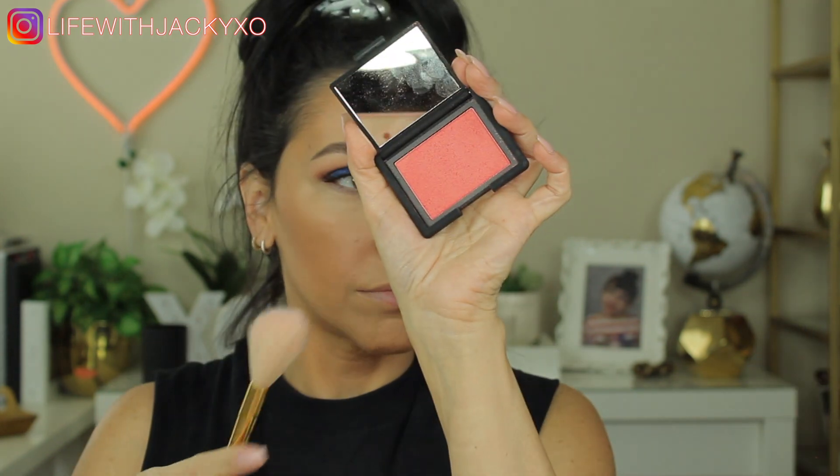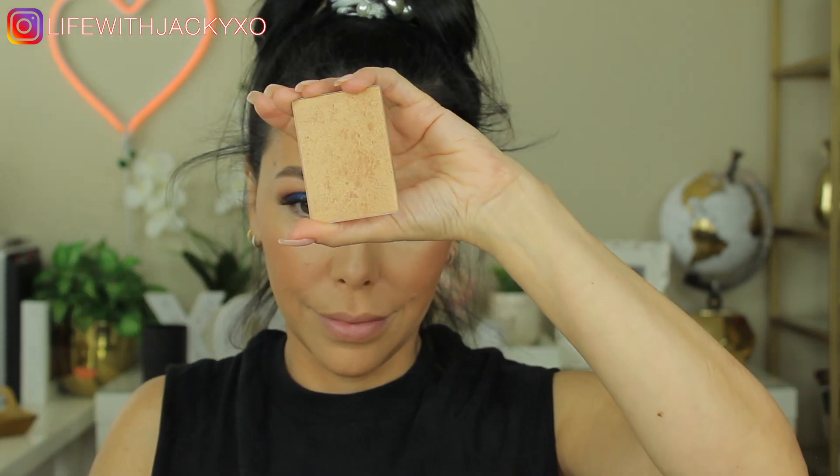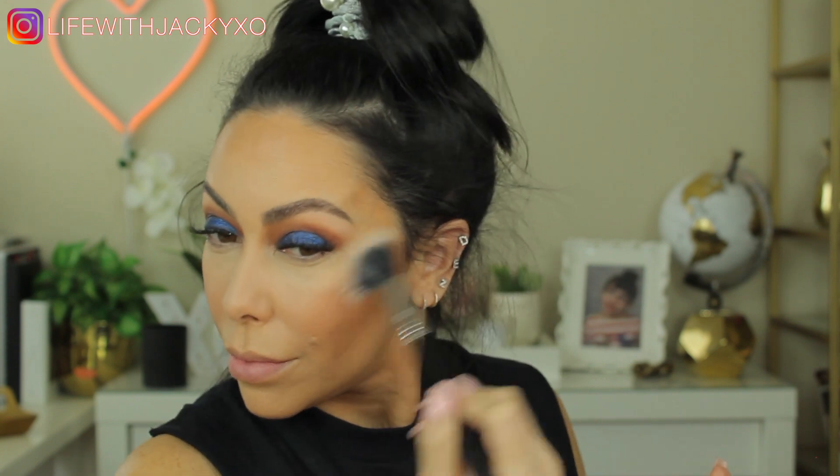Now I'm using this for the first time — the NARS Matte Laguna bronzer. This is a new formula from NARS; obviously Laguna is one of their OGs, but this is new. Look at the pigment on this bronzer — I could not believe it when I swatched it. It has that blurring effect that NARS is doing with a lot of their formulas, looks so soft on the skin, feels softer than all the powders they've made before. If you're looking for a new bronzer, you have to check this out.